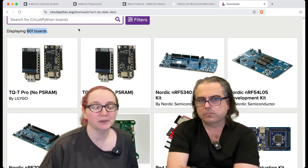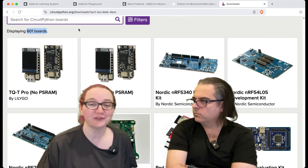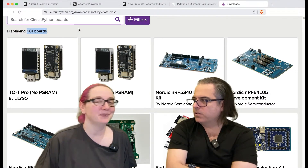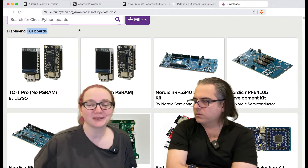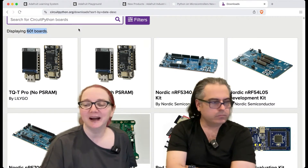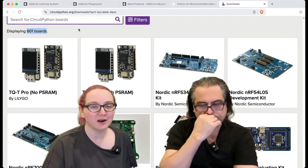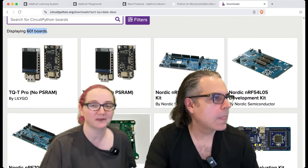This is cool because, first off, GitHub Actions must hate us because we do a compile of all 601 boards. There are hundreds of maker boards, eval boards, dev boards that encompass a range of chips.